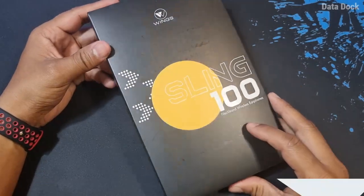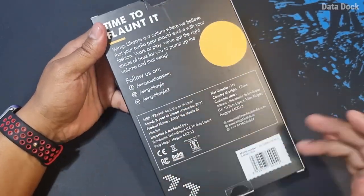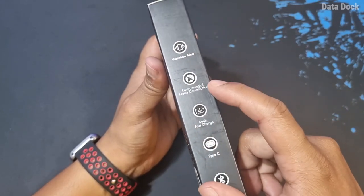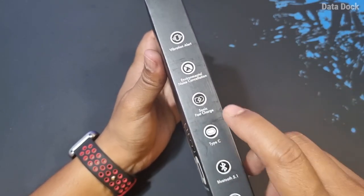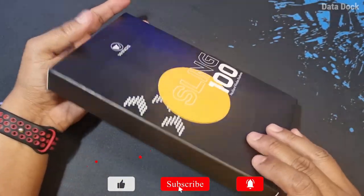This is a budget category Bluetooth neckband launched by WINS. There are some important specifications: Vibration Alert, Environmental Noise Cancellation, Sonic Fast Charging with Type-C, Bluetooth 5.1, and 80ms low latency.